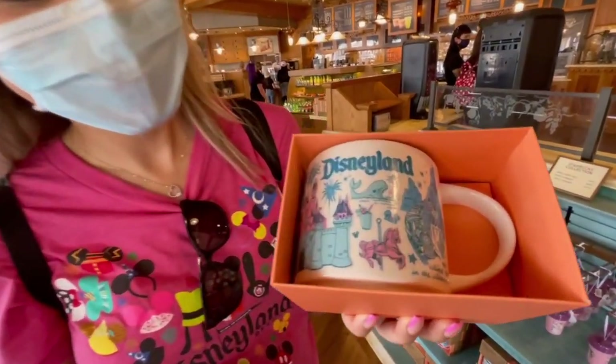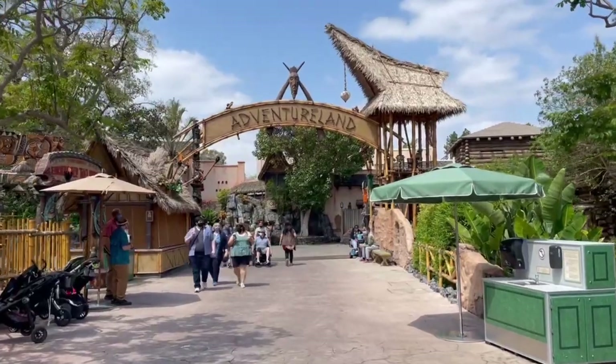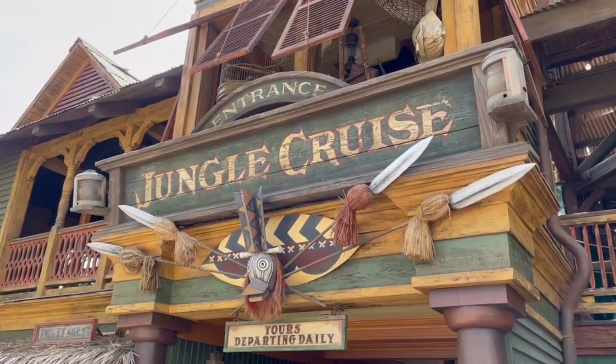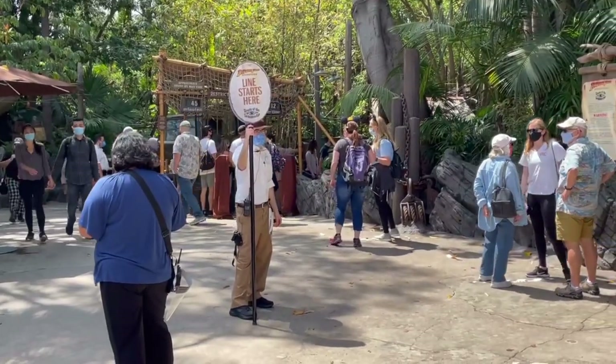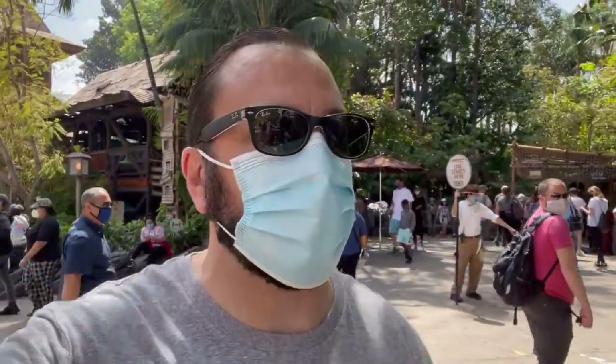Jungle Cruise is not running right now — I was kind of disappointed because I really like the dad jokes they give out, but it's closed. Indiana Jones Adventure is open, though I might have to do that one solo, so if there's enough time I'll come back and do it.